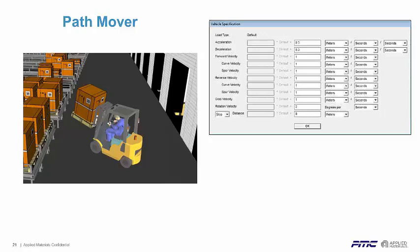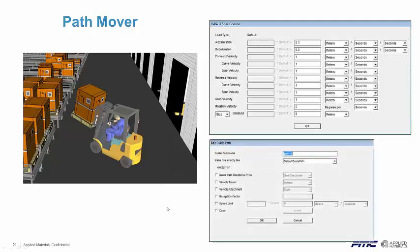Whether it's an AGV, fork truck, tractor trailers outside a facility, a cart on track, or a monorail — all these can be customized, and you can define your units in metric or English. When laying paths out on screen, you have control of whether it's one-directional or two-directional. You have speed limits, so if you have an area where operators are walking around or the vehicle needs to slow down, you can set a speed limit on that path. Even though the vehicle may be able to go faster, you can have it decelerate before hitting that path and pick up speed again once off it. There's a lot of customization in just laying out the system.